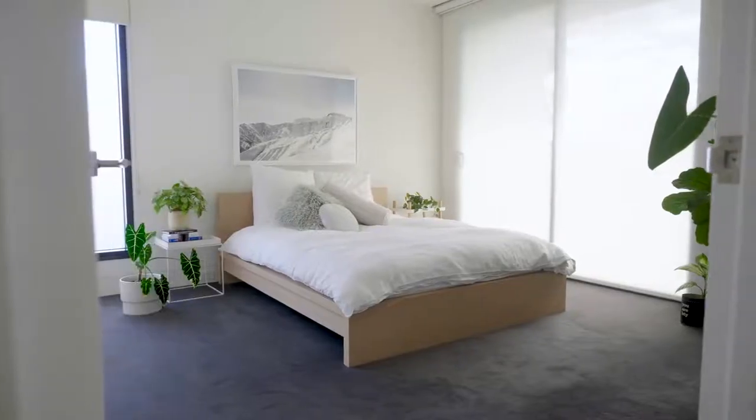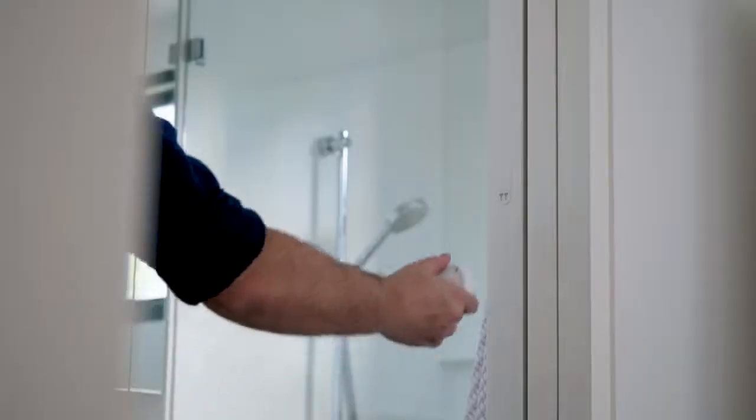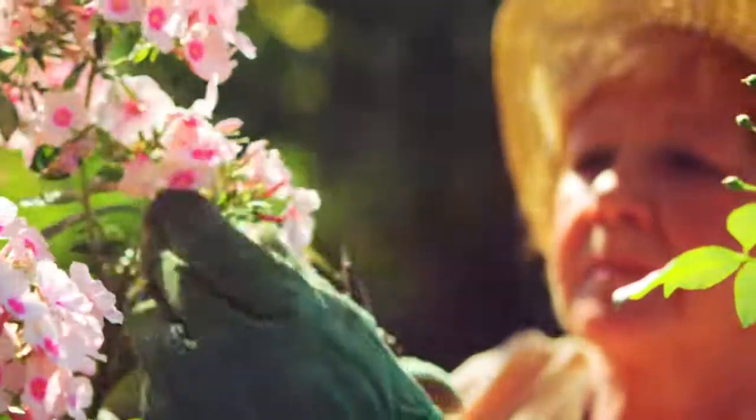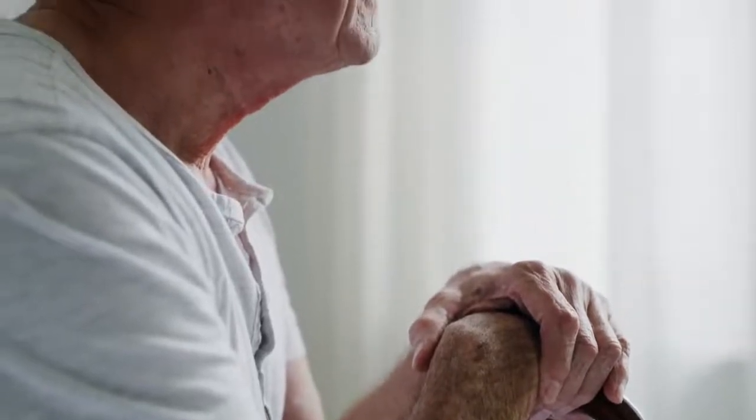Through intelligent monitoring of movement using motion sensors placed around the home, it also detects behavioural change and automatically initiates alerts to the appropriate contacts. All of this is achieved in a non-invasive manner, ensuring an individual's right to privacy.